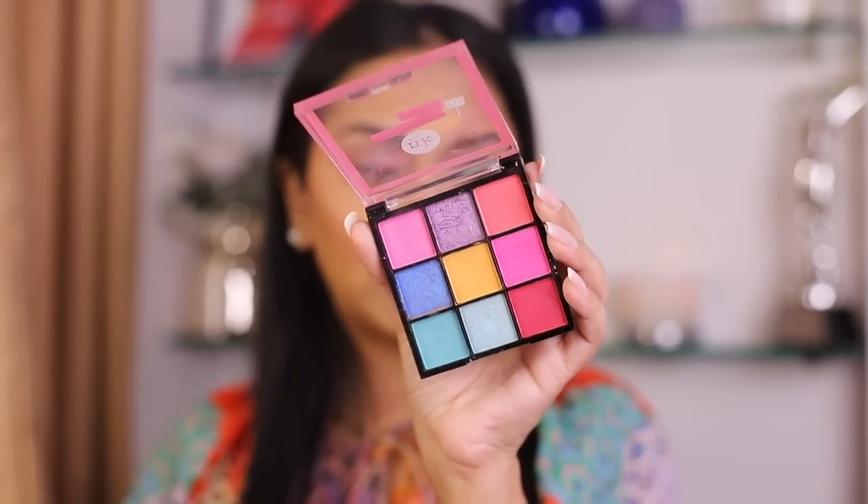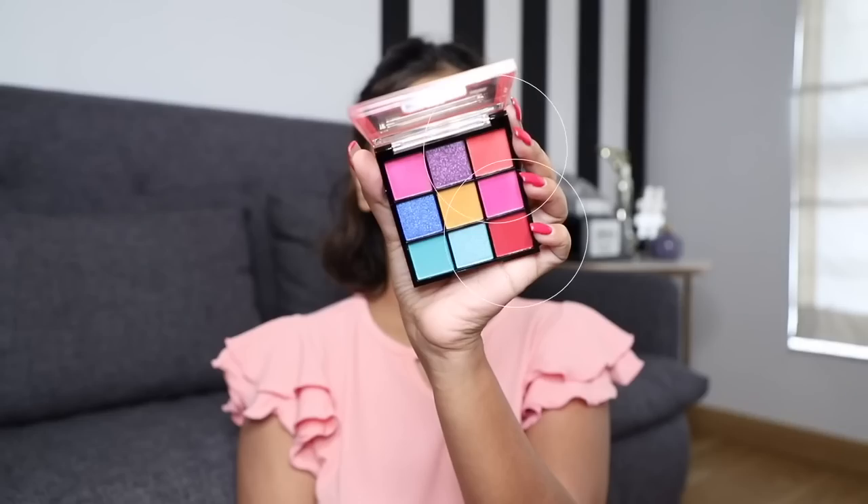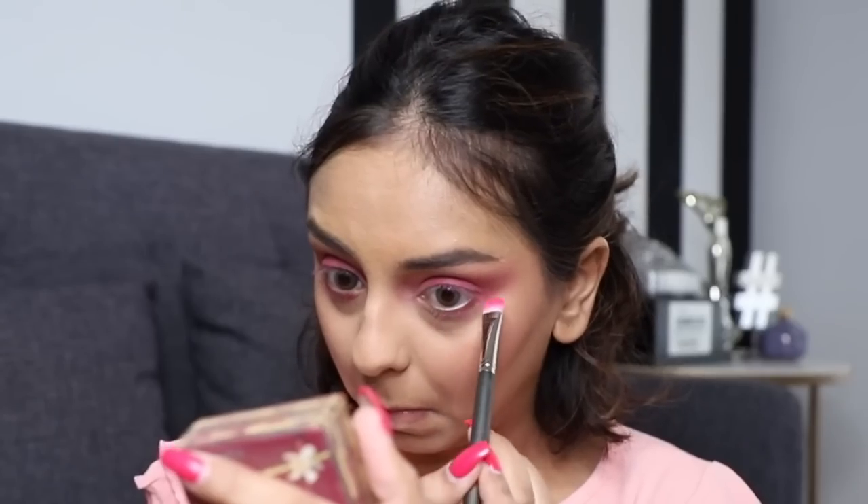The NK Birthday Cake eyeshadow palette is not as pigmented as I'd like. The colors look really nice but you have to really build up the pigment, so I wouldn't necessarily recommend it. The main shade I've made the effort to build up is yellow — you know I love yellow — but this palette really needs to go. I should also check expiry dates on a lot more of these.